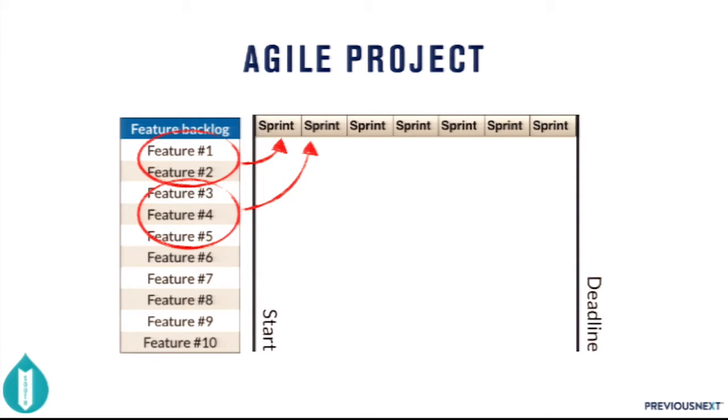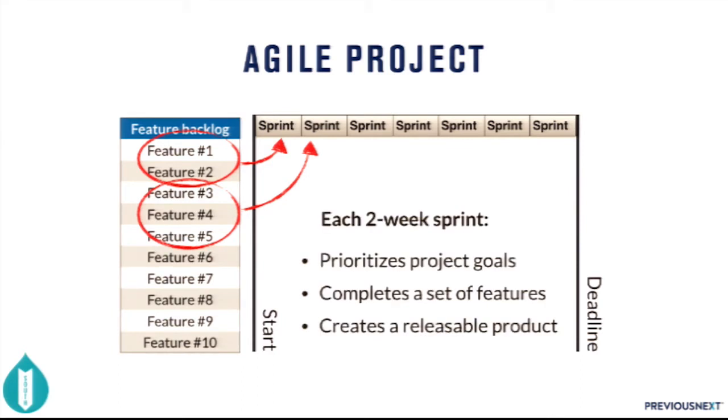At the end of each sprint you reprioritize what's left on the list because the client's understanding of the project changes as it continues. The worst case scenario is a miscommunication discovered at the end of a sprint — that just means in the next sprint you iterate over that feature and get it right. It really reduces risk because you're not waiting until the very end to discover you didn't communicate well. Each two-week sprint prioritizes project goals, completes a set of features, and creates a minimally releasable product.